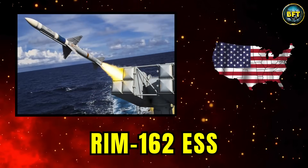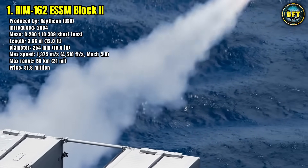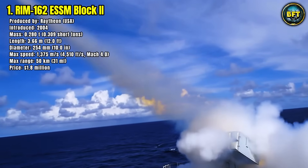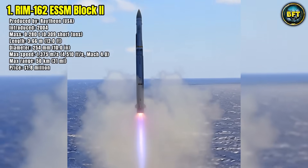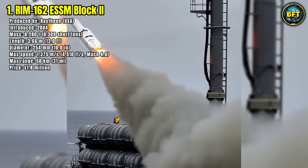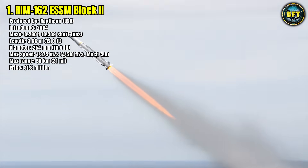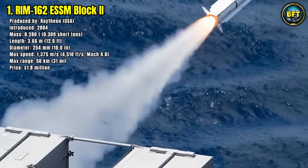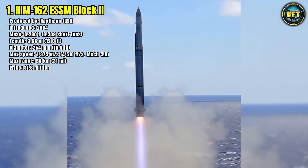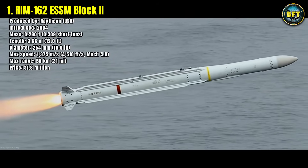Number 1: RIM-162 Evolved Sea Sparrow. The RIM-162 Evolved Sea Sparrow Missile Block 2 is a naval surface-to-air missile designed to protect warships against modern anti-ship missiles and aircraft. First introduced in 2004, it weighs 0.28 tons, is 3.66 meters long, and has a diameter of 25 centimeters. It can reach speeds of 1,375 meters per second, roughly Mach 4, and strike targets up to 50 kilometers away. Its active radar guidance system makes it more accurate and versatile compared to previous versions, allowing it to engage multiple fast-moving threats simultaneously.